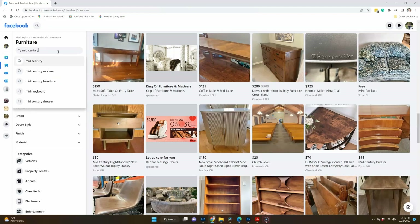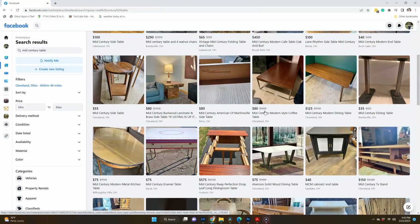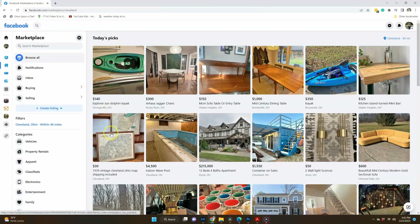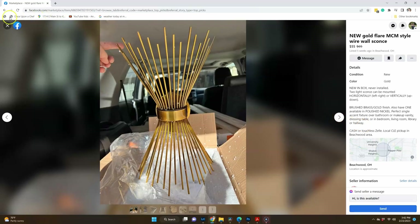The first place I frequent daily is Facebook Marketplace, and the key is you have to look every single day, sometimes a couple times a day. When doing your search, it's a good rule of thumb to search with an adjective plus a noun — maybe you want a table or a chair, but put an adjective in front like old, retro, rattan, or mid-century modern. That helps you find things you'll love and that will sell well. It also helps your algorithm learn what you like, collecting things you've looked at in the past so you can quickly browse what's new in your area.